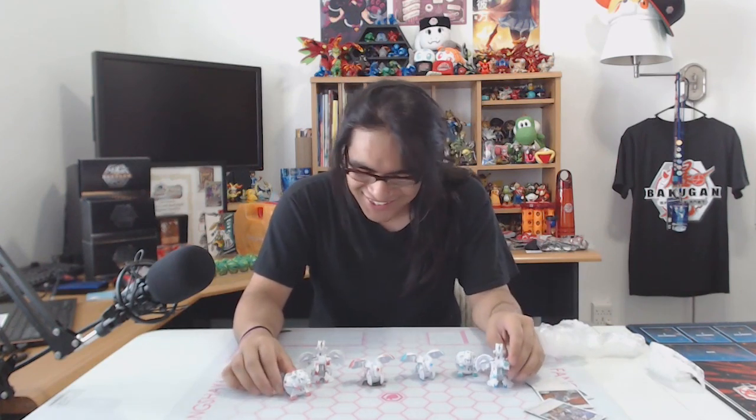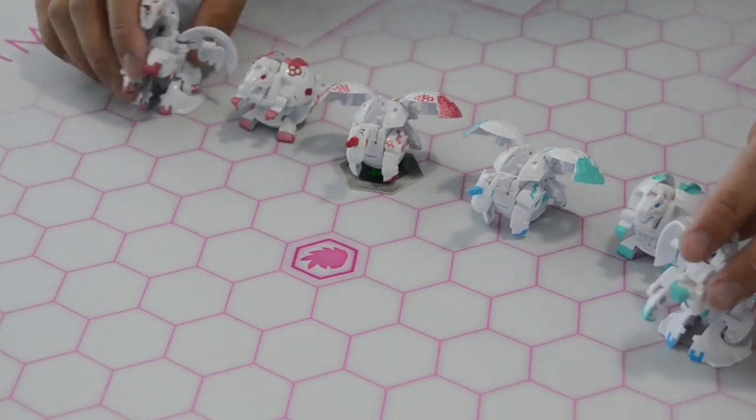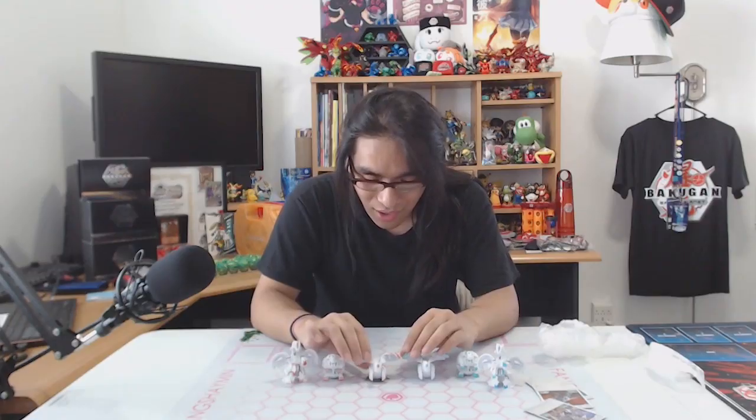I don't know what to call him — Trixshaman maybe? I didn't think that far ahead. I didn't expect a Trox! We have a Fang Shaman themed Pegatrix. Let's have everyone out here together — this is gorgeous. I'm completely stunned. I wasn't expecting three customs. I keep repeating myself at this point, but I was not expecting this many Bakugan.